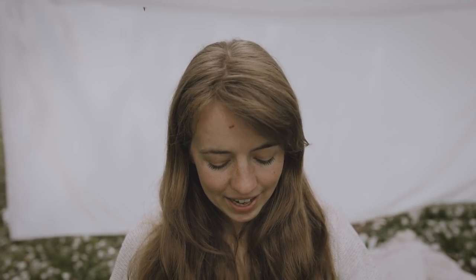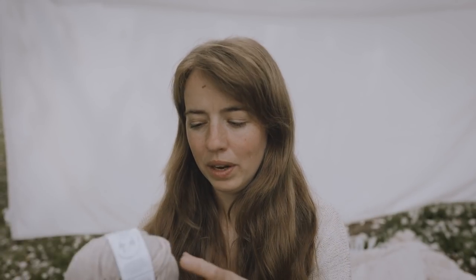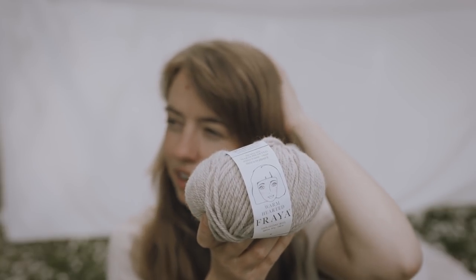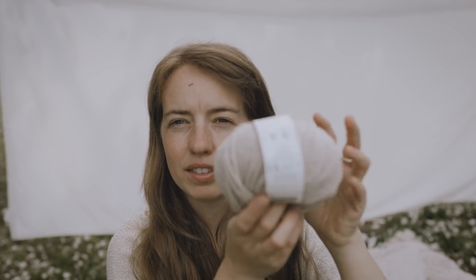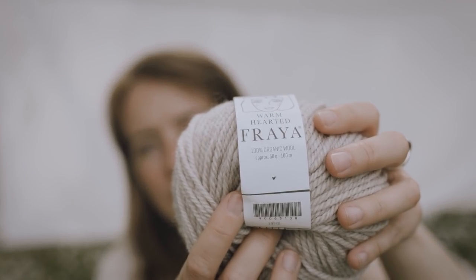The pattern was released at a bit of the wrong time seasonally, but I wanted to get it out since it had been a long time coming. I thought I could knit it up in a different yarn — a more lightweight version. I came across this yarn at a fabric shop here in Denmark called Stoff & Stil, now renamed Self-Made. It's 100% organic wool, so I thought it could be interesting to try.